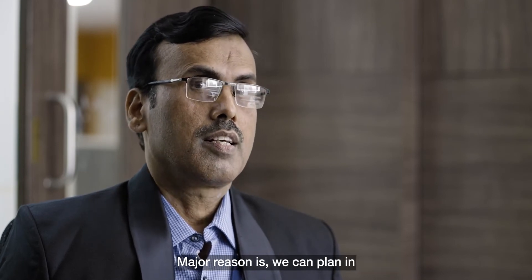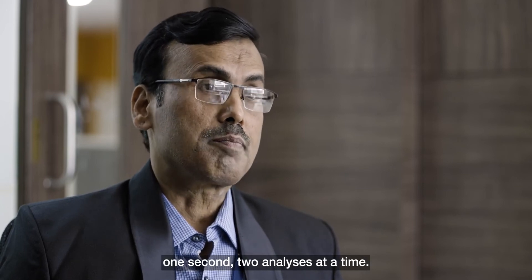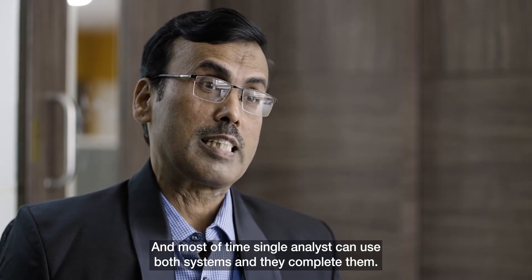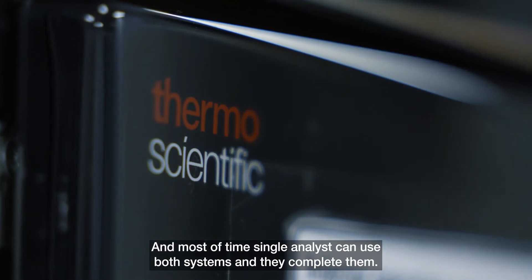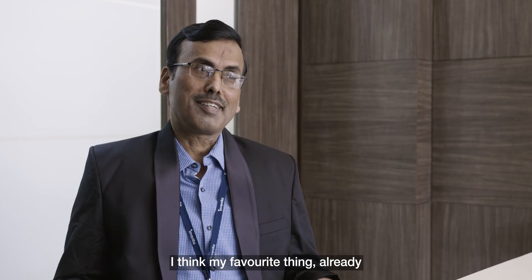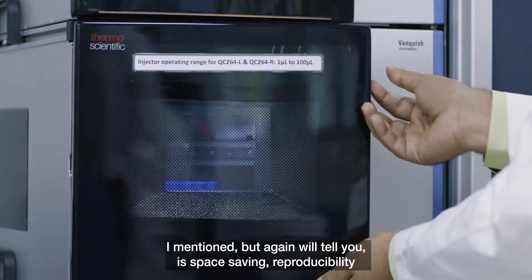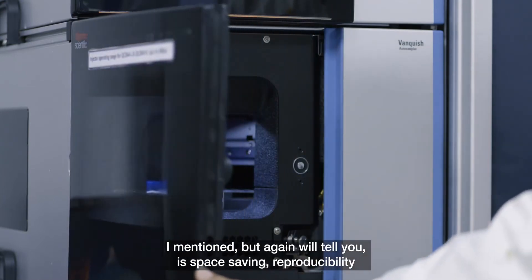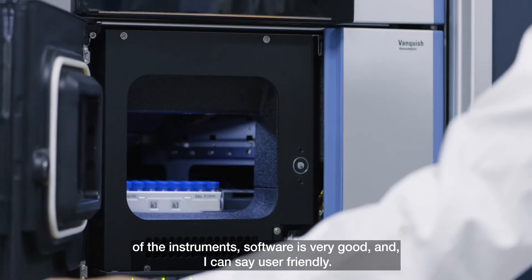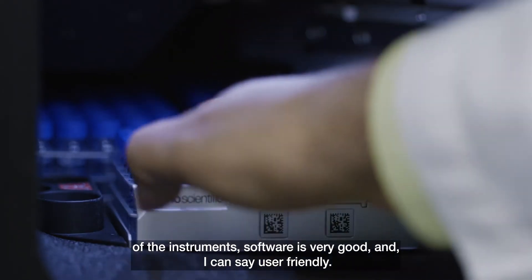The major reason is that Inventia can plan two analyses at a time, and most of the time a single analyst can use both systems and complete the analysis. The most favorite features are space saving, reproducibility of the instruments, and the software is very good and user friendly.